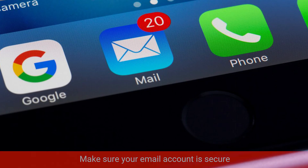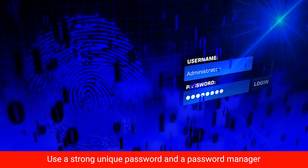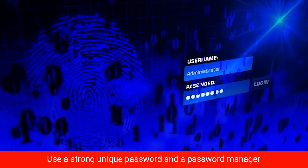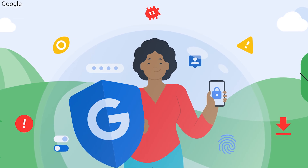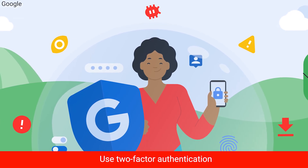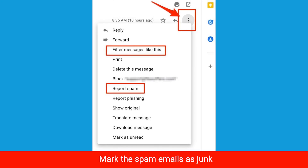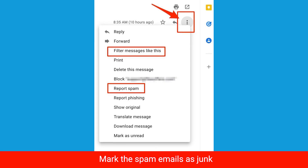So how do you stop it? First, make sure your email account is secure. Use a strong, unique password and consider using a password manager to generate and store much more complex, stronger passwords. If your email service offers two-factor authentication, go ahead and use that too. Also, mark those spam emails as junk when they come in — this helps your email provider filter them out in the future.